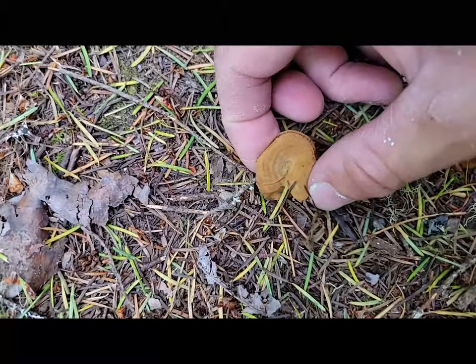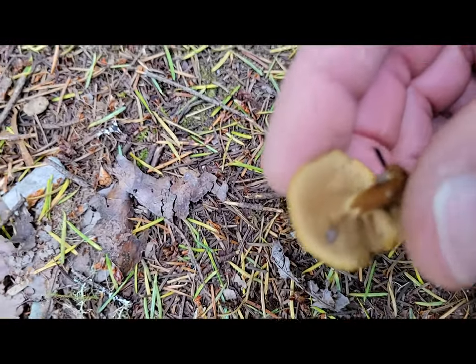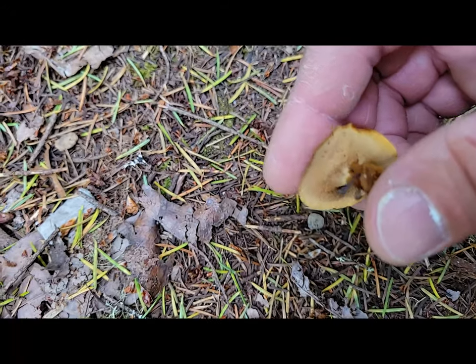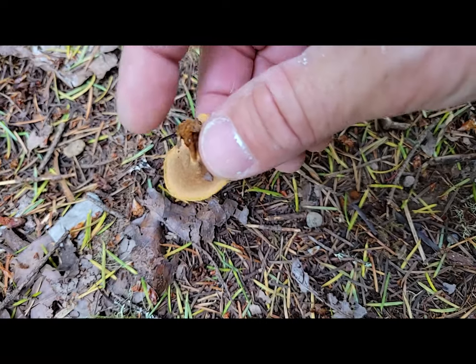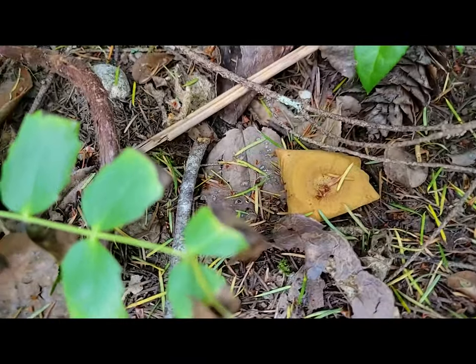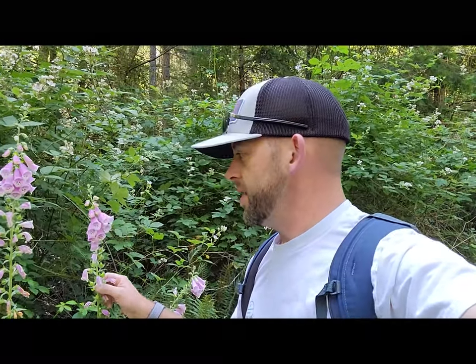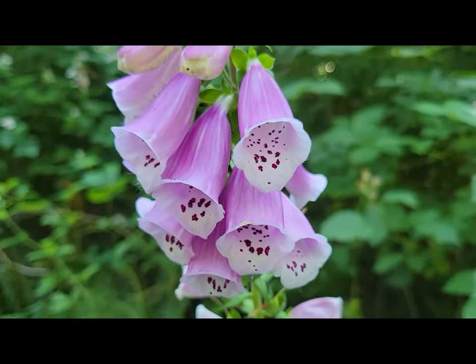Here is our second mushroom find of the day. It feels pretty dry but if you look, this is a little polypore — you can see all kinds of little pores right in there. And over here is an interesting plant: foxglove, which grows around here in the summertime. This is a poisonous plant — it would kill you if you ate enough of it. So although it's beautiful, just like some mushrooms, you can touch it but don't ingest it.